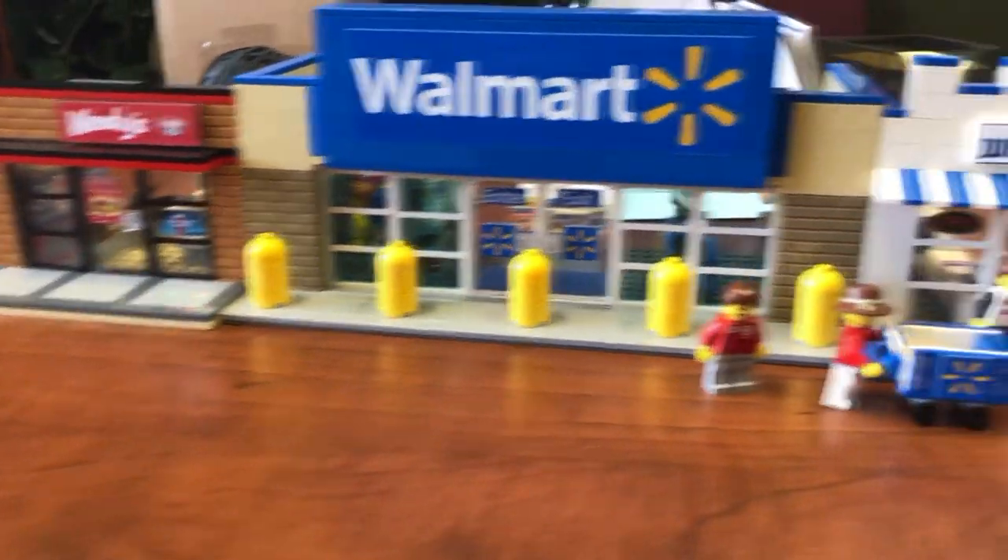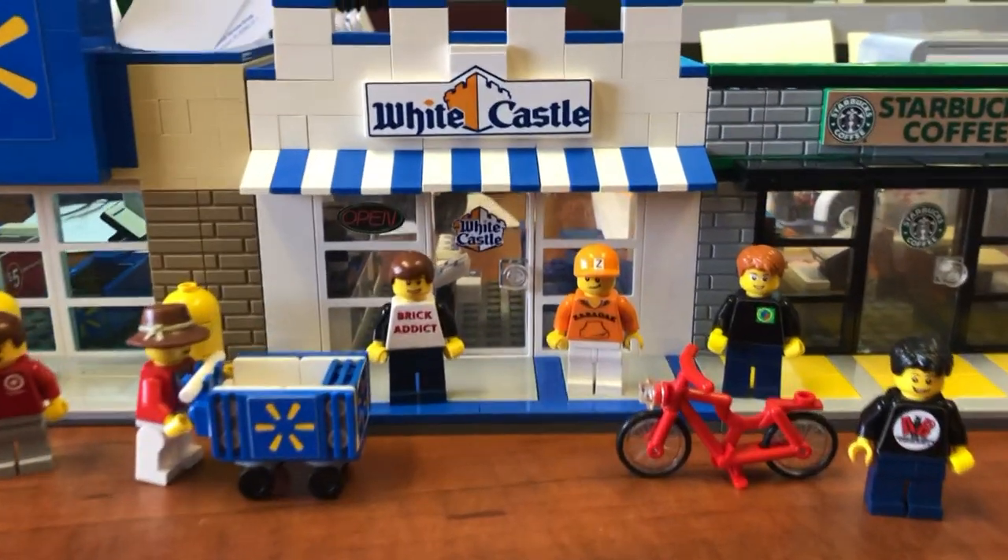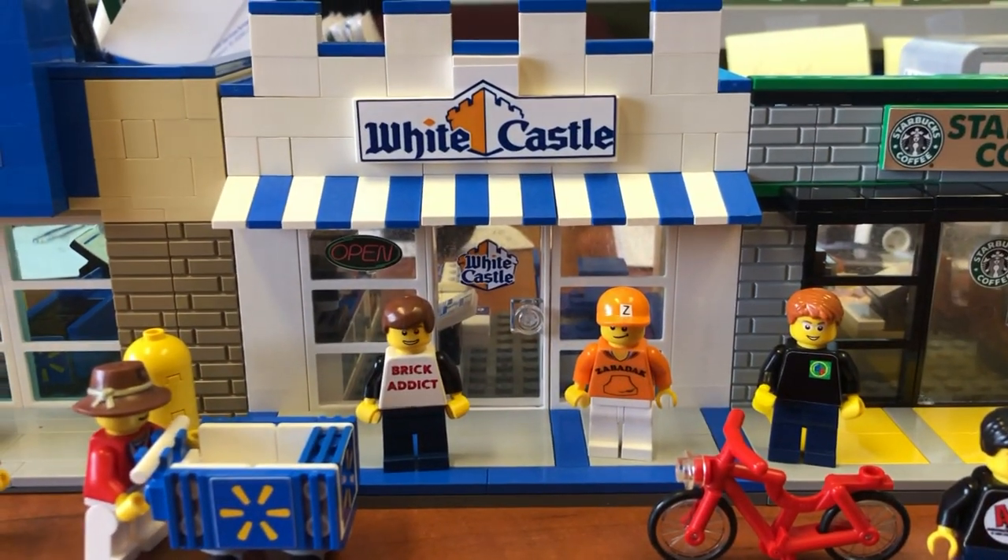Brick Addicts LEGO lovers, ladies and gentlemen, from all over the world. Today, we bring you White Castle.